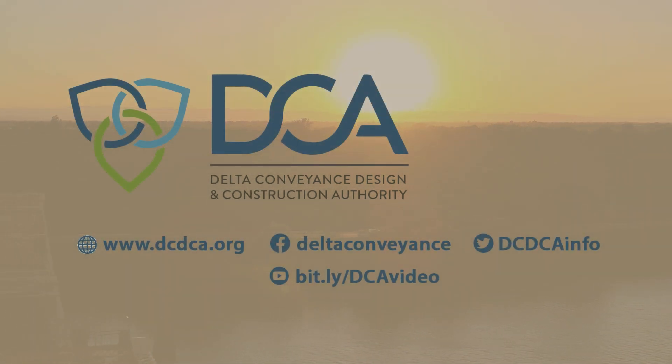For more information, follow us on social media and visit the website at dcdca.org.